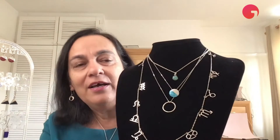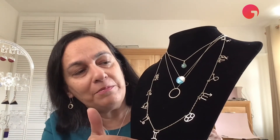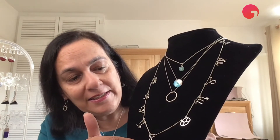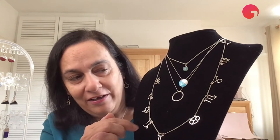So today I thought I'd just take you through some of the pieces that I make and how I go about making them. I'm going to start with these ones — my necklaces. As you can see here I have some zodiac sign necklaces, and each of these is a pendant and it comes with a chain like this.